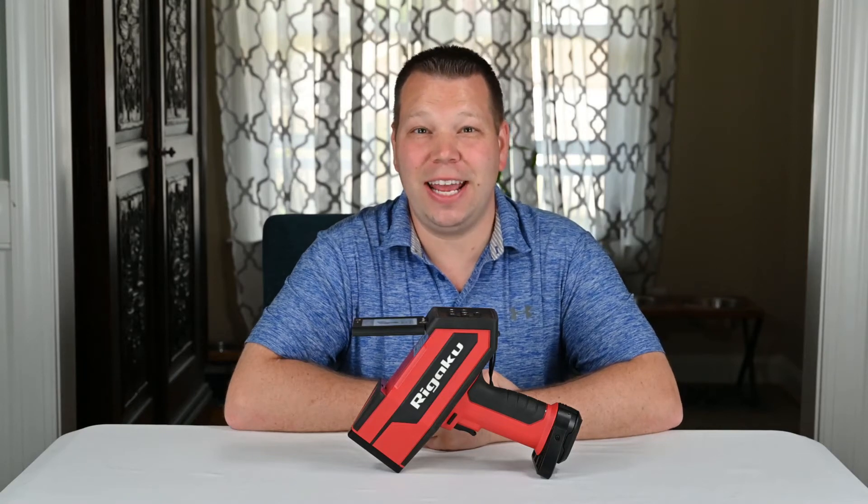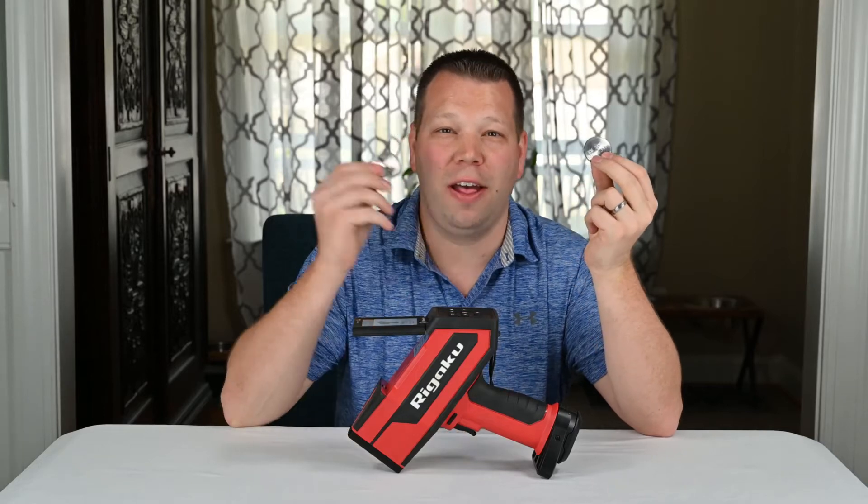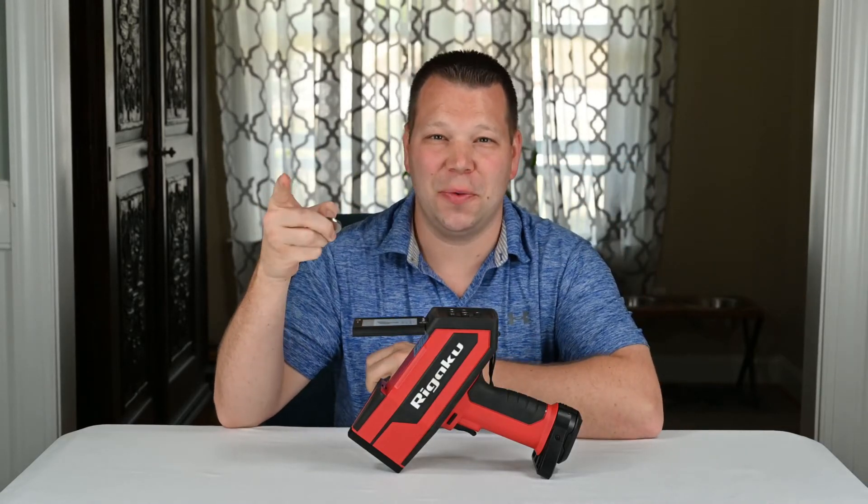Welcome back to All About LIBS. In today's episode, we're going to talk about two stainless steels: 321 and 347. Let's get right into it.